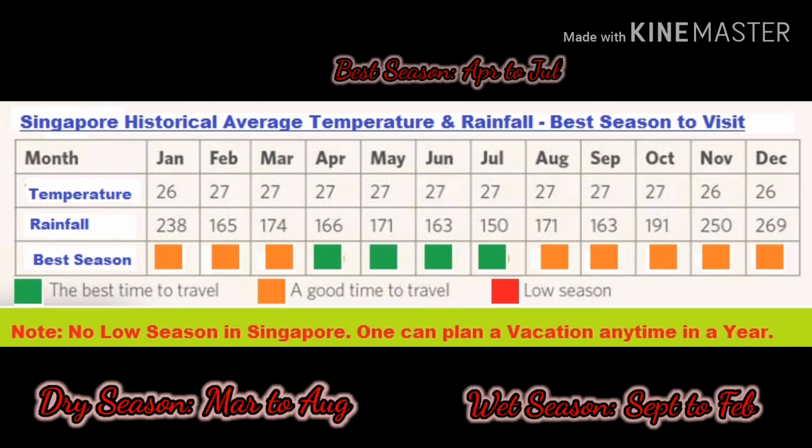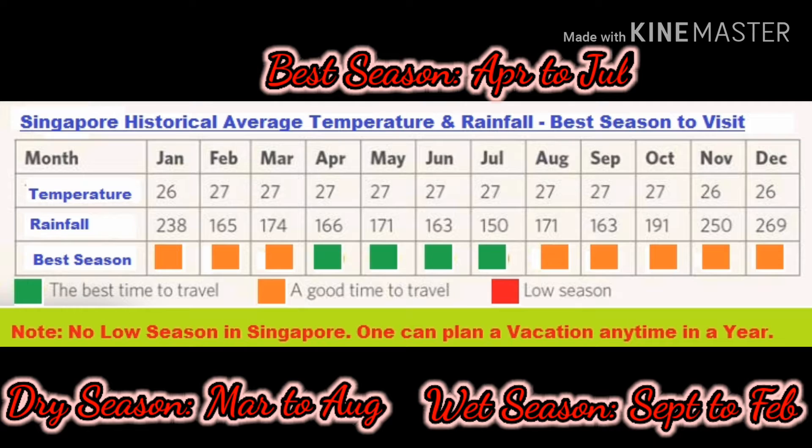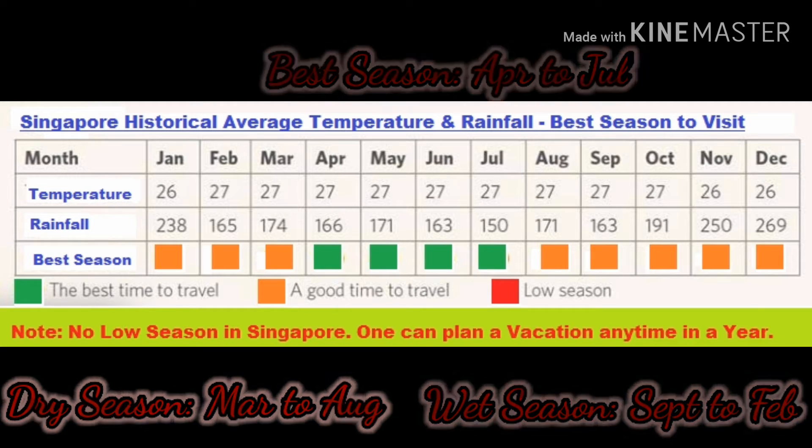Singapore has a tropical climate, so there will be rainfall throughout the year. The best season to visit Singapore will be between April and July. There will be a dry season between March and August, and the wet season will be from September to February. One can plan visiting Singapore throughout the year — there is no low season. When visiting during the wet season, I request you to carry umbrellas as well as raincoats.